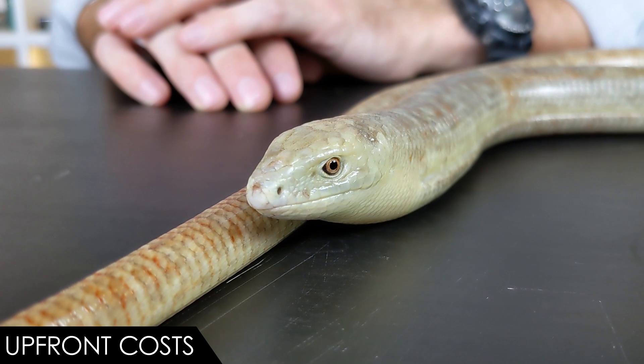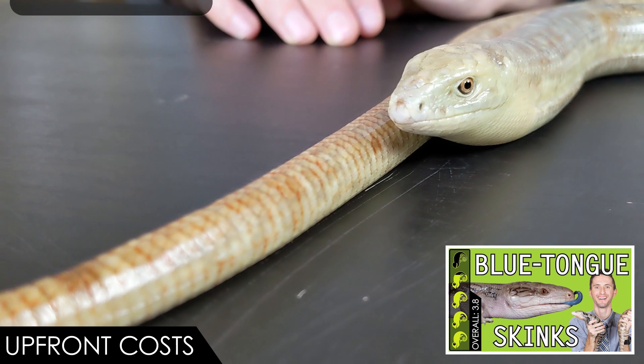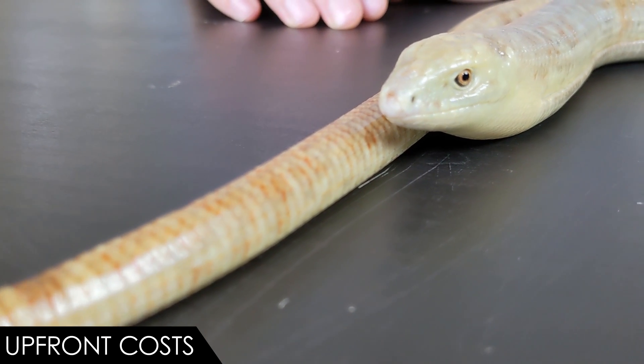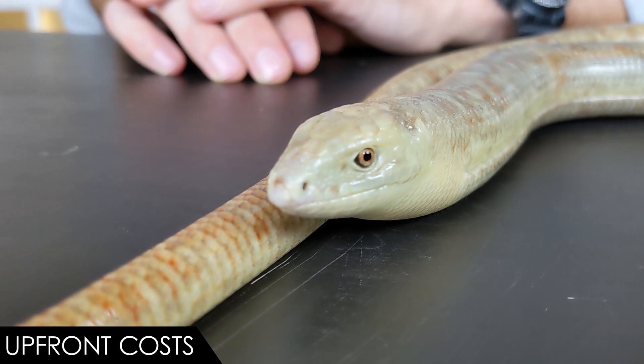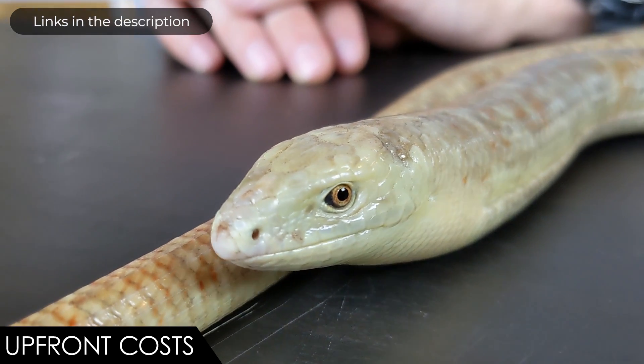When it comes to upfront costs, we give the sheltopusik a score of four out of five. While captive-bred babies will likely cost more than imports, this is not an unreasonably expensive lizard — cheaper than blue tongue skinks. The enclosure similarly isn't super cheap or super expensive; just be sure it has a good lid, as these are pretty good at fitting through small spaces. You'll need UVA and UVB lights, substrate, hides, a water bowl, vitamins, and calcium — and that's about it.